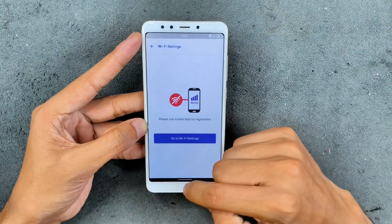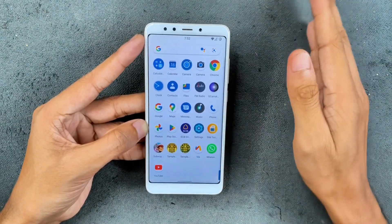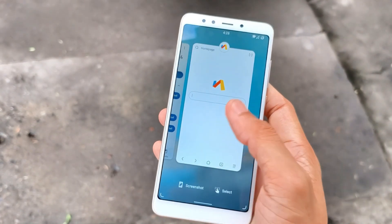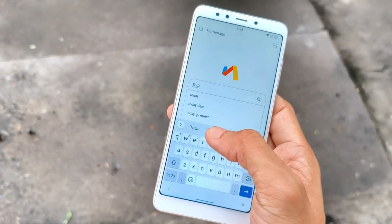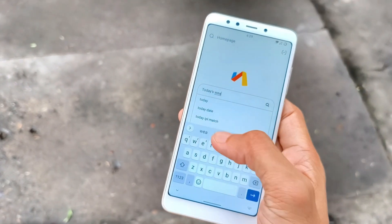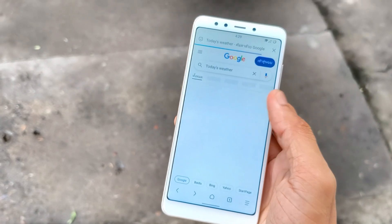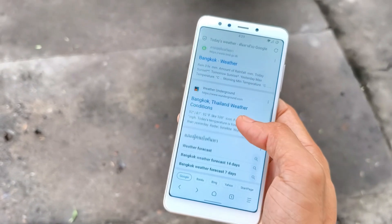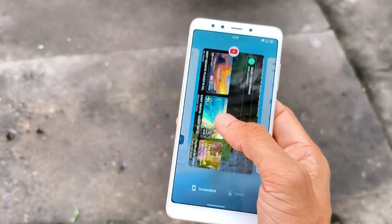As you can see, I can log into my bank account, and WhatsApp works without any issues. For browsing, I've installed the Via browser but you can use any browser. Everything renders a little slower because the device only supports 2.4GHz Wi-Fi and not the 5GHz band. However, you can play 1080p video on this device, and YouTube is working perfectly fine — everything renders really fast. It's a really good ROM.